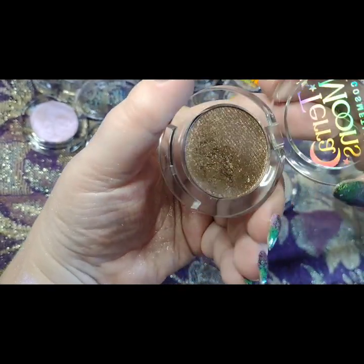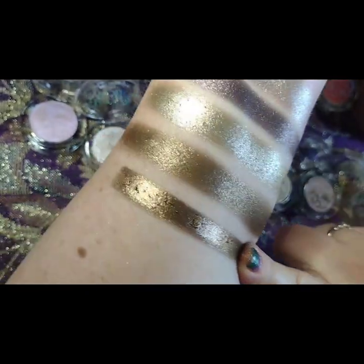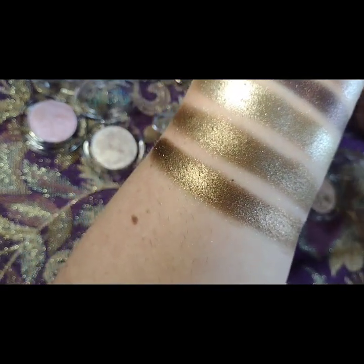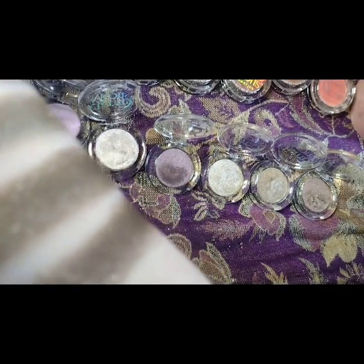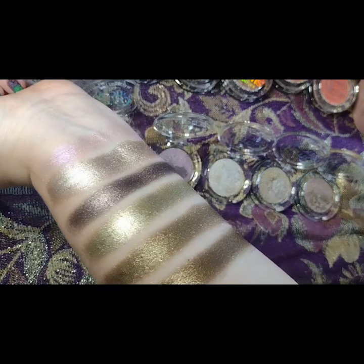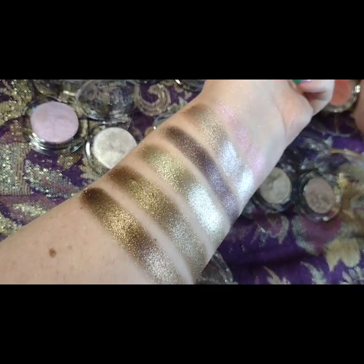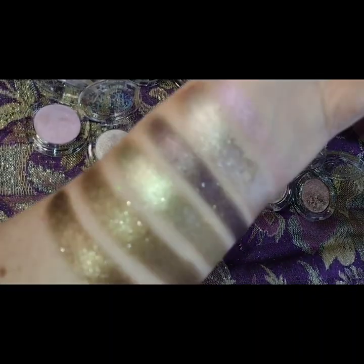Last but not least we have Amber Sky — definitely a chocolatey bronzy brown, definitely an eyeshadow for me. The formula feels just like the rest of this set. Let me try putting on flash to see if that's helpful at all.